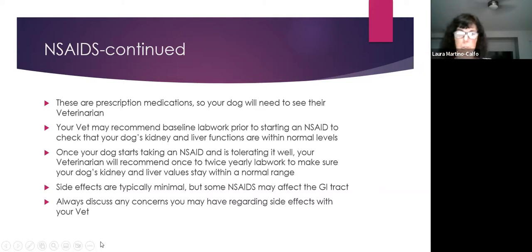NSAIDs are prescription medications requiring a vet visit. Most vets will require lab work before starting NSAIDs to ensure liver and kidney values are within normal limits. Once on an NSAID, lab work should be drawn one to two times yearly to monitor those values. Watch for GI side effects like vomiting or diarrhea when starting, and alert your vet if they occur.